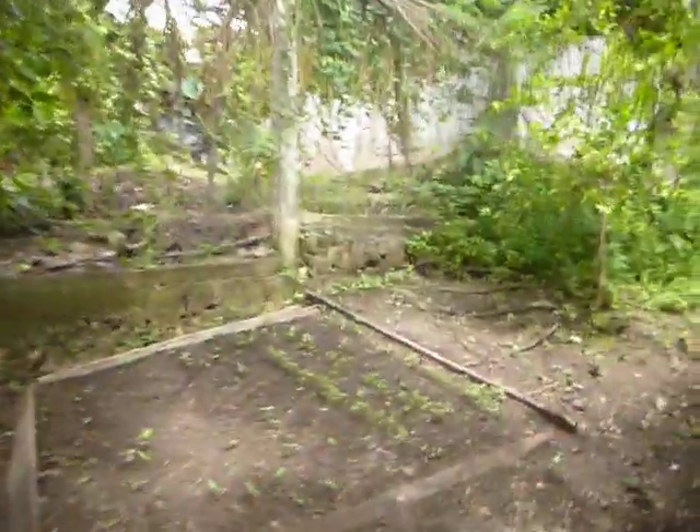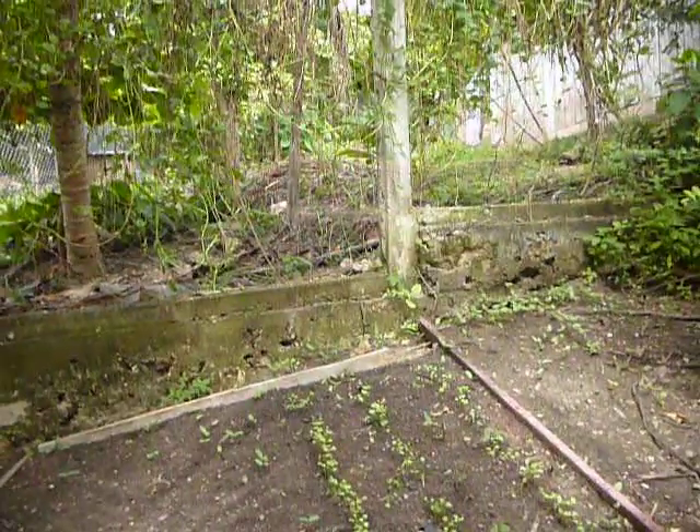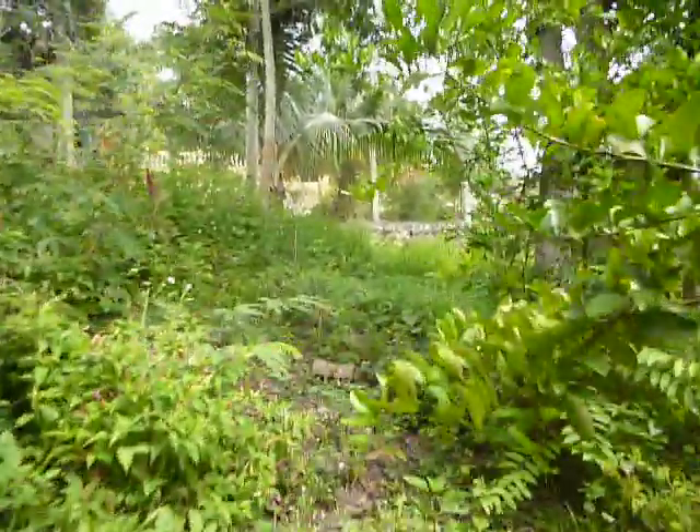We've got a lot of garden area here that's not being utilized. We need to clear all this out and get some good spices and herbs growing in here. There's an orange tree — these are all over the place. Here's one little garden we've got started with some cilantro growing right now. There's no watering going on; it's all natural because there's so much rain here we really don't need to water anything.